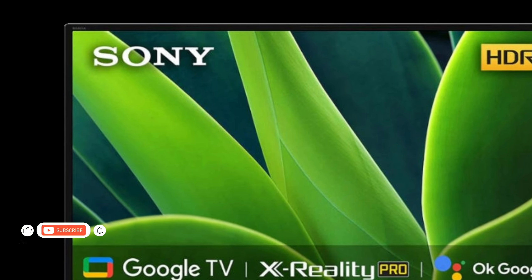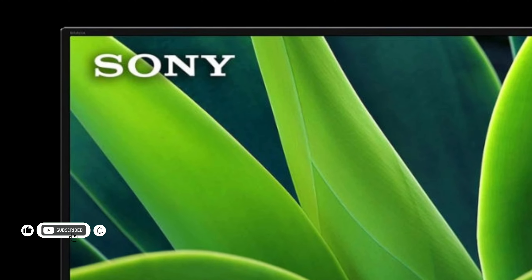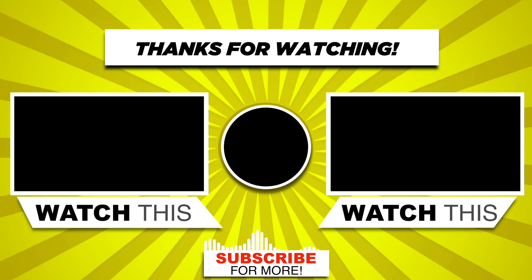For more information, check the description link. Thanks for watching — like, comment and subscribe. See you next time.